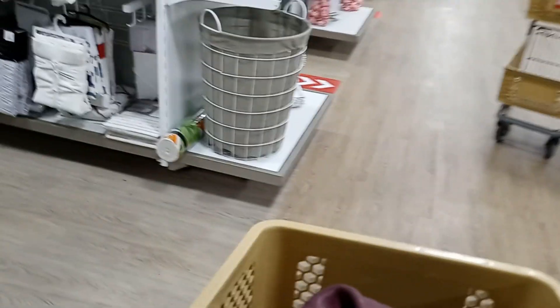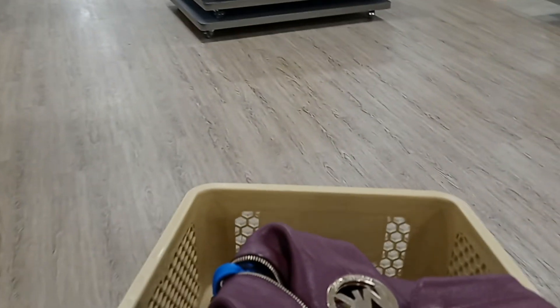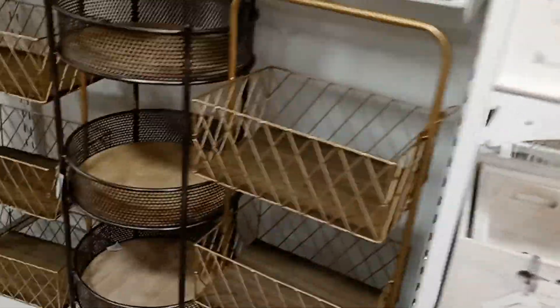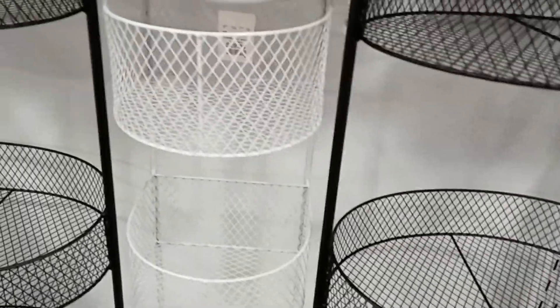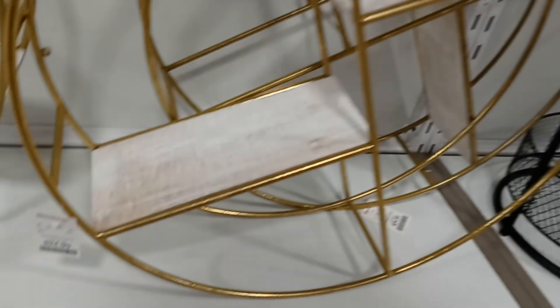So we're going to go down this way. Let's see what they got further down at the HomeGoods store. Sometimes if you stop through you can find some nice things. Look at all this gorgeous stuff — baskets, gold baskets, $9.99. Anything that you want to put in your office or even in your kitchen, it's very nice. This is $29.99. And look at these on the wall for $24.99.